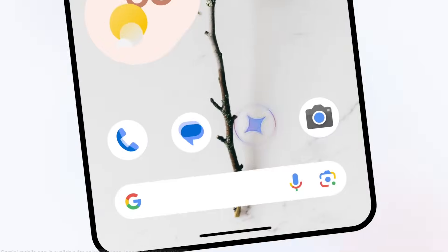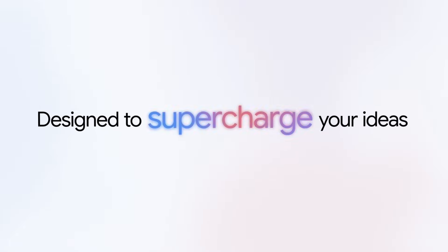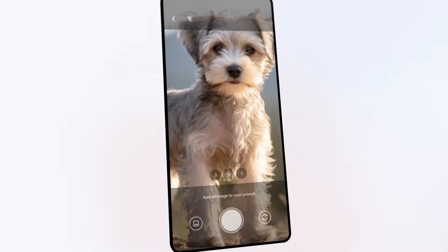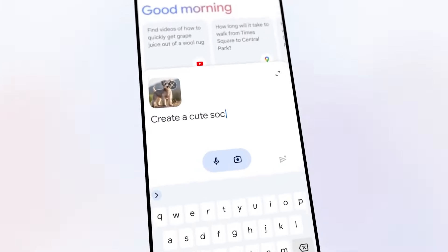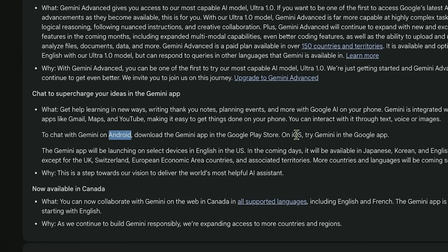There's also a third update: a brand new dedicated app for your phone, but it's only available on Android at the moment. It's called Gemini and I'll cover that in a different video. On iOS, Google said they have the Gemini capabilities inside the regular Google app, which I already have on my iPhone, so I can test that out as well.